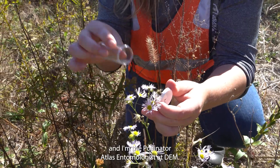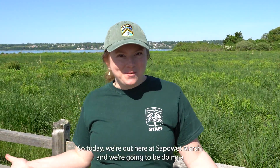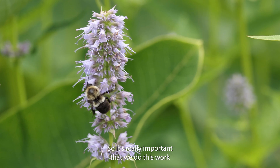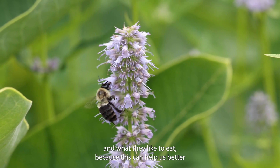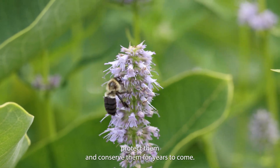My name is Katie Burns and I'm the pollinator atlas entomologist at DEM. Today we're out here at Spallet Marsh and we're going to be doing a bumblebee survey. It's really important that we do this work so we can see which species of bumblebee we have here in Rhode Island, where they like to live, and what they like to eat, because this can help us better protect and conserve them for years to come.